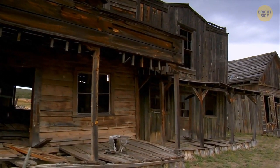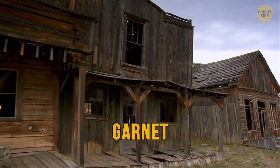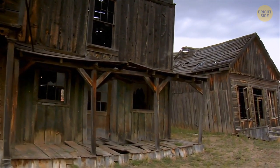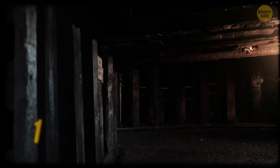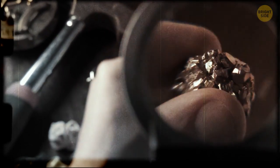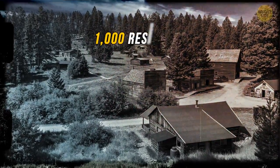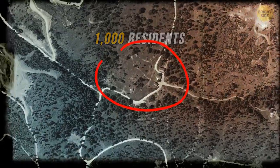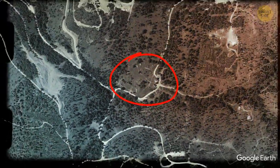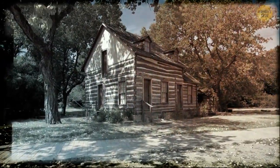Hidden away in the Montana mountains, Garnet Ghost Town tells the well-known American story of the West's gold rush. The town's history goes back to the 1890s when they found a lot of gold in the Nancy Hanks mine. During its glory days, Garnet had almost 1,000 residents. Even though it's in a relatively secluded location, it had saloons, hotels, stores, a school, and other features of a regular little town.